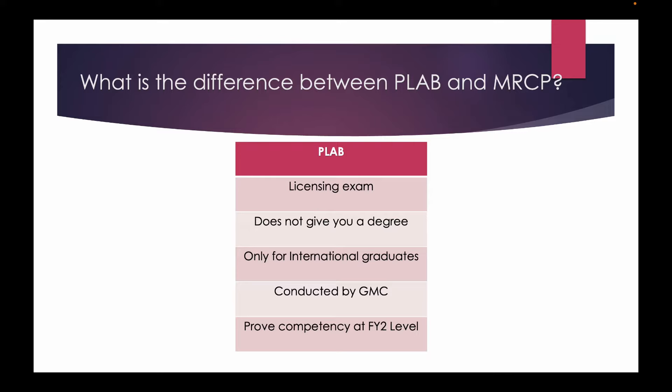PLAB essentially is a licensing exam. It notifies the GMC that the candidate has competencies at par with the FY2, that is the Foundation Year 2 level. For Indian and subcontinental countries this would be at the level of house staffship or house job, but PLAB does not give you a degree. Also it is only for international graduates — UK graduates do not have to take PLAB because they have passed their medical degree from the UK and their competencies are already proved to the GMC.